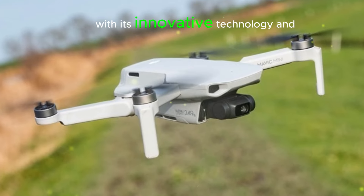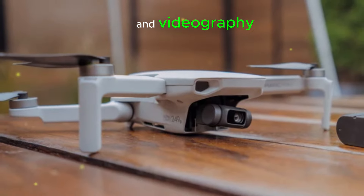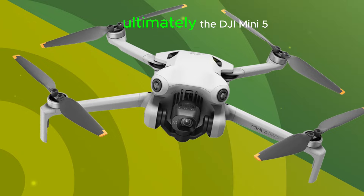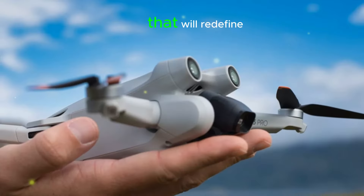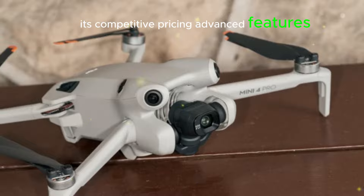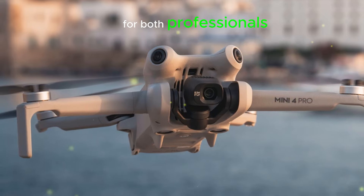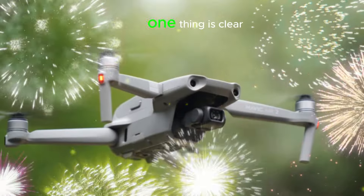With its innovative technology and accessible pricing, it will democratize aerial photography and videography, inspiring creativity and pushing boundaries. The DJI Mini 5 Pro is a groundbreaking drone that will redefine the possibilities of compact drone technology. Its competitive pricing, advanced features, and user-friendly design make it an exceptional choice for both professionals and enthusiasts. As we eagerly await its release, one thing is clear: the Mini 5 Pro will revolutionize aerial photography and videography.